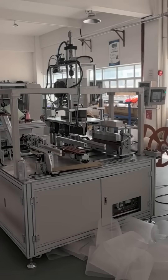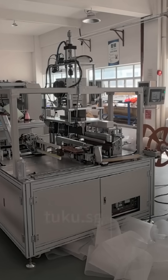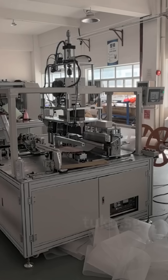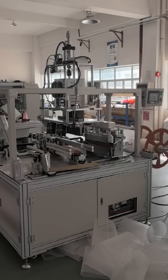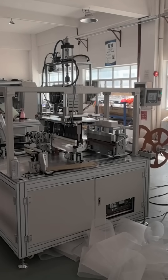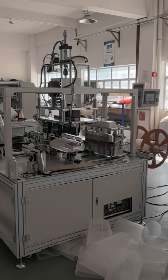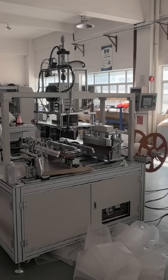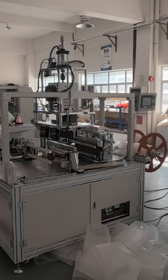And because every machine is tuned for stability, you can count on uniform quality from the first unit to the last, whether you're making hundreds or tens of thousands. This isn't just a piece of equipment — it's a reliable partner that helps you maintain quality, improve efficiency, and reduce production headaches.